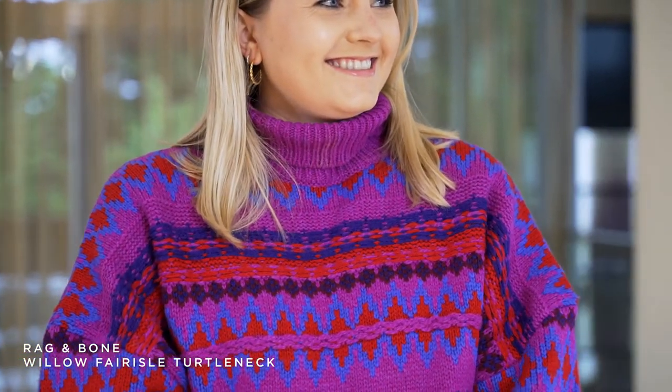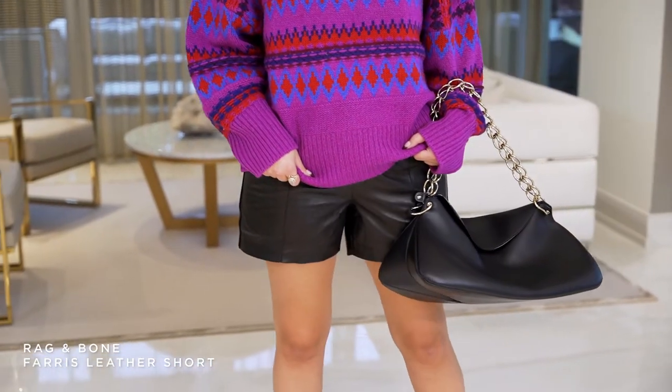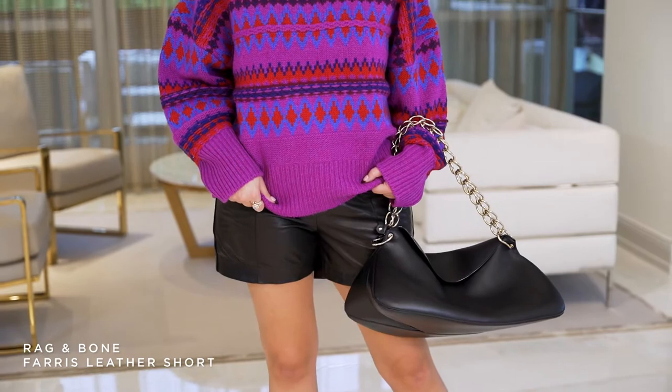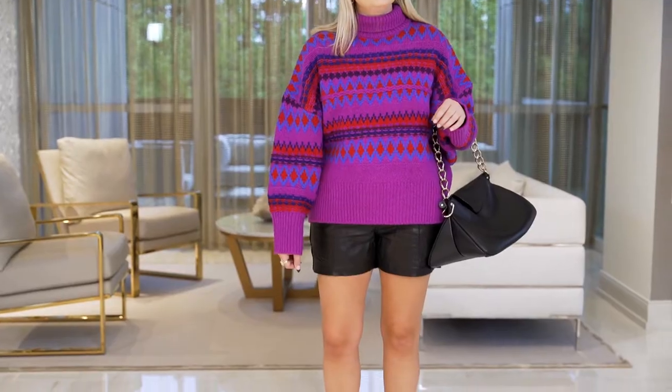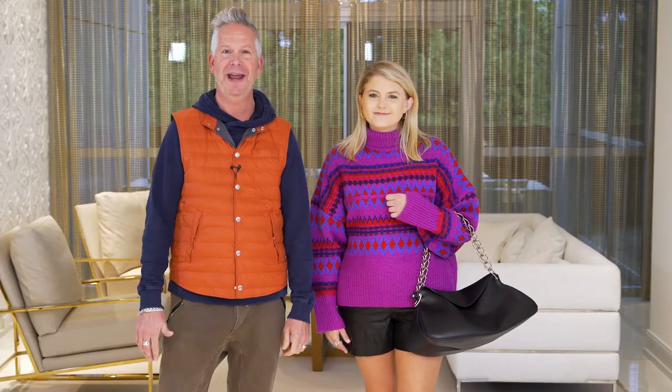It makes you happy when you look at her. The leather shorts are by Rag & Bone and they're a real soft leather. I want to tell you that you can wear shorts all year — you can wear leather shorts, you can wear jean shorts. How do you like this styling? I think she looks amazing.